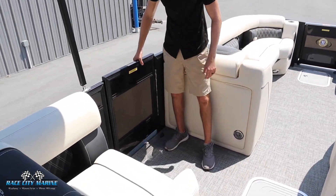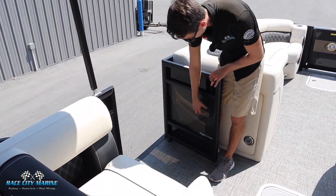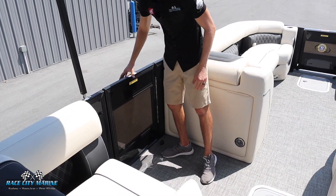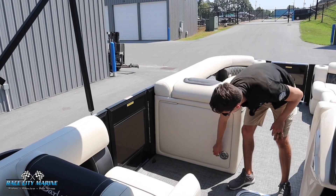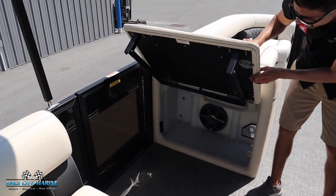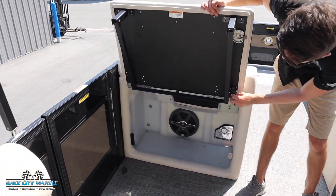Up front now you're going to see we have our side entry and exit door with the doggy dock view. This is a transparent window — makes it to where your furry friends are able to see what's going on out there and it makes for better driver visibility. Right here we can open this up and we have extra hidden storage along with the JBL subwoofer.